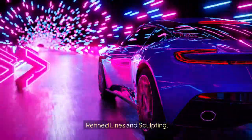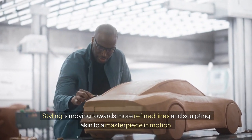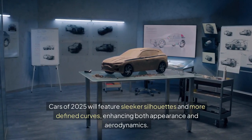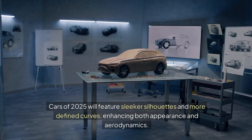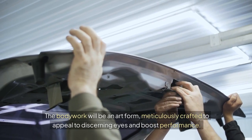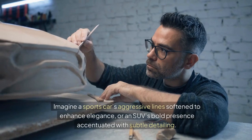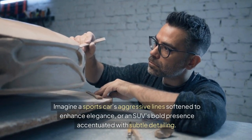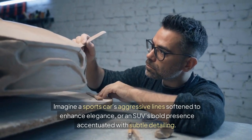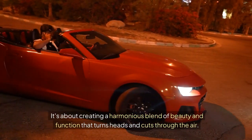Refined lines and sculpting. Styling is moving towards more refined lines and sculpting, akin to a masterpiece in motion. Cars of 2025 will feature sleeker silhouettes and more defined curves, enhancing both appearance and aerodynamics. The bodywork will be an art form, meticulously crafted to appeal to discerning eyes and boost performance. Imagine a sports car's aggressive lines softened to enhance elegance, or an SUV's bold presence accentuated with subtle detailing — creating a harmonious blend of beauty and function that turns heads and cuts through the air.